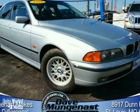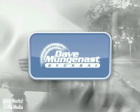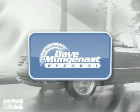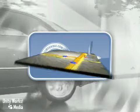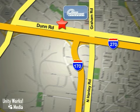Come in for a test drive today. Stop in and let the professionals at Dave Munganast Hyundai help you find the vehicle that best fits your needs and your budget. We are conveniently located at 8917 Dunn Road in St. Louis.